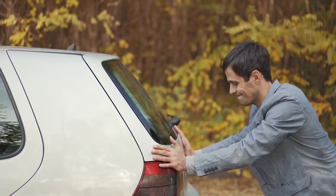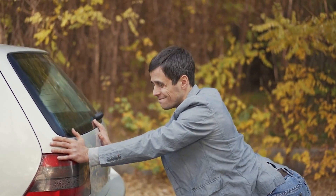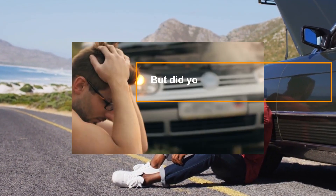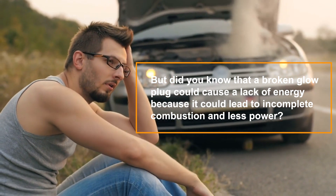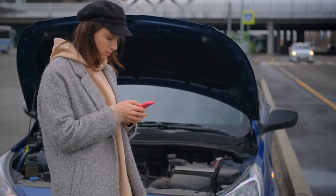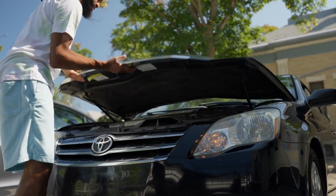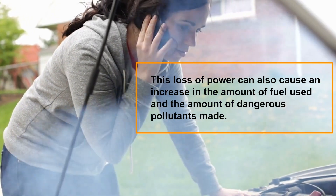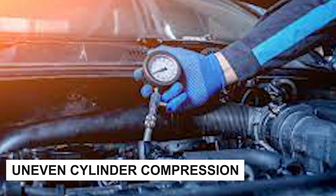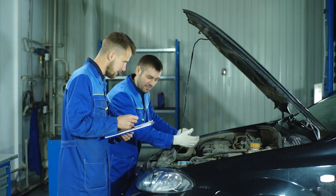Lack of power — if your vehicle's engine seems to have suddenly lost some of its pep, you may be battling a power deficit. A broken glow plug could cause a lack of energy because it can lead to incomplete combustion and less power. If you want to keep your vehicle efficient and environmentally friendly, you should address any problems with the glow plugs as soon as possible. This loss of power can also cause an increase in fuel used and dangerous pollutants emitted.